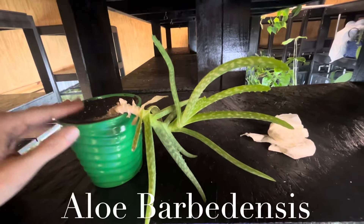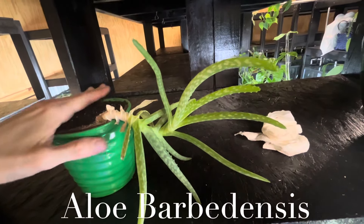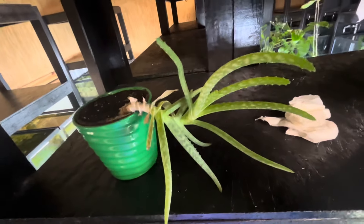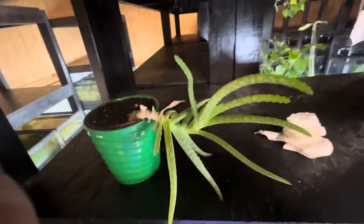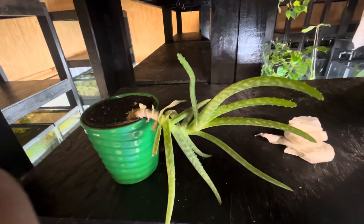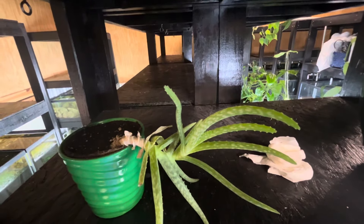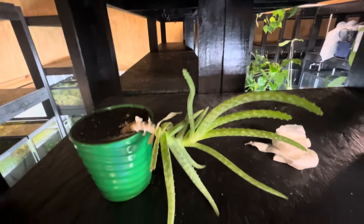The little aloe that could — this was my original one that I had pulled seven babies out of last year, sold a few of them, have one or two of them at the house, and then this one here. It's been on a journey. It's searching for light, and that's a conversation we'll have a lot today — those that are searching for light.